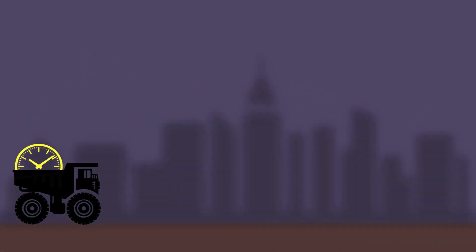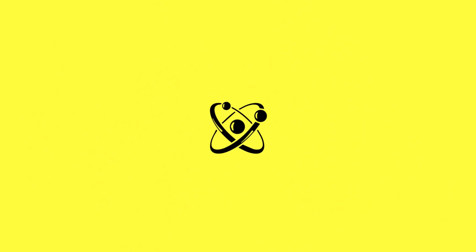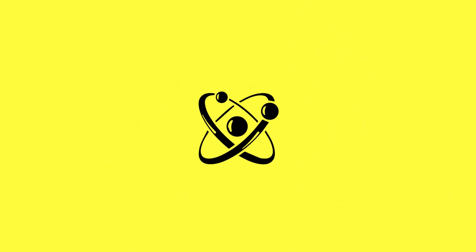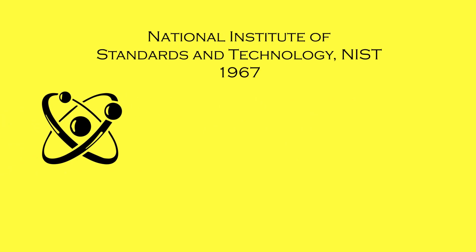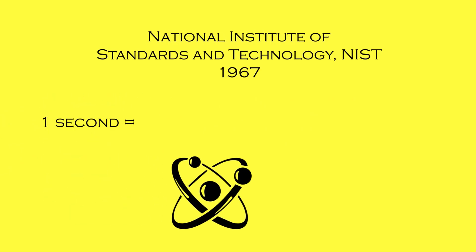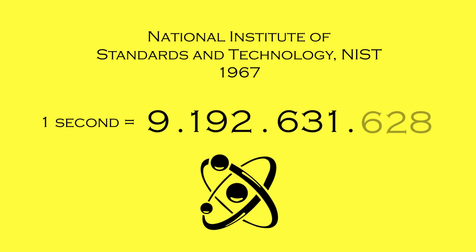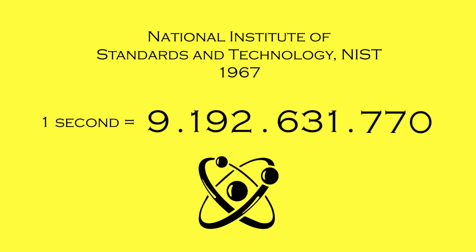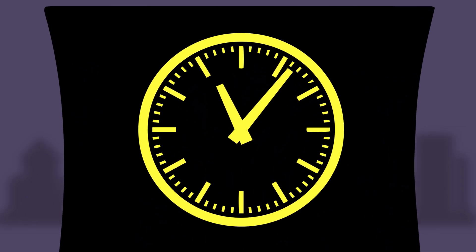Nearly 40 years later the first atomic clock was built and a new time standard was set up. The atomic clock uses the caesium atom to measure time, and in 1967 it was formally recognised as the new international unit of time. One second was defined as 9,192,631,770 oscillations of the caesium atom's resonant frequency. These special clocks can keep an accuracy within a second over a few million years.